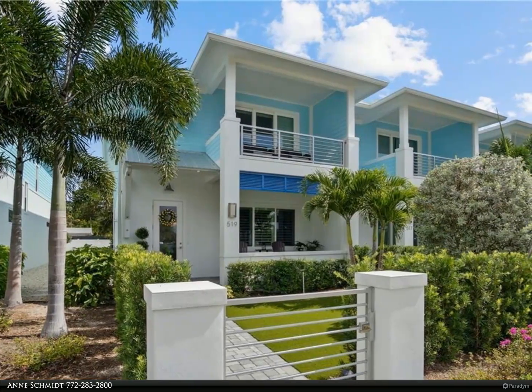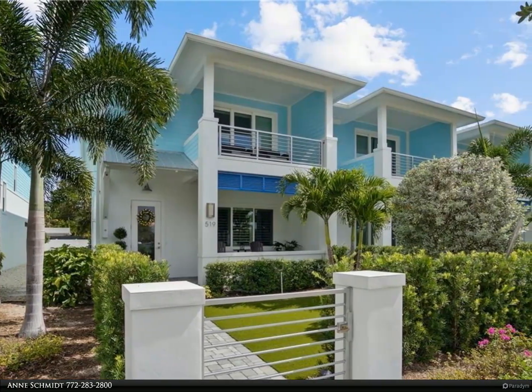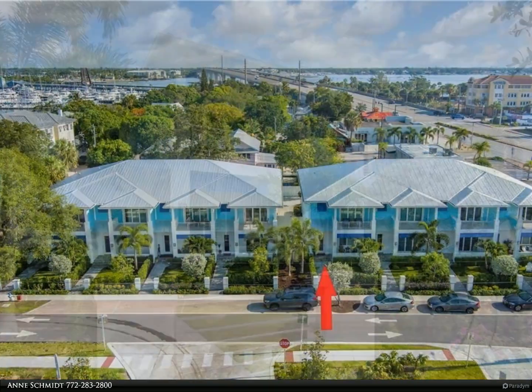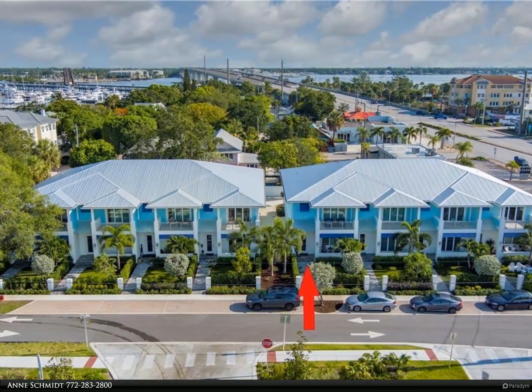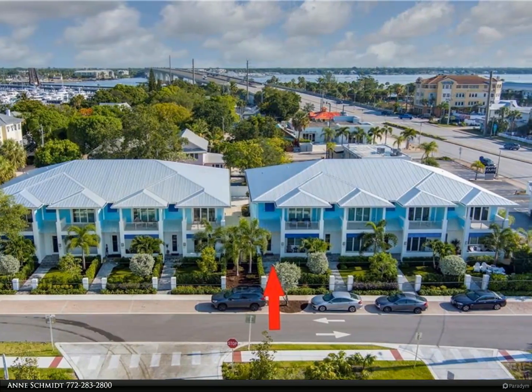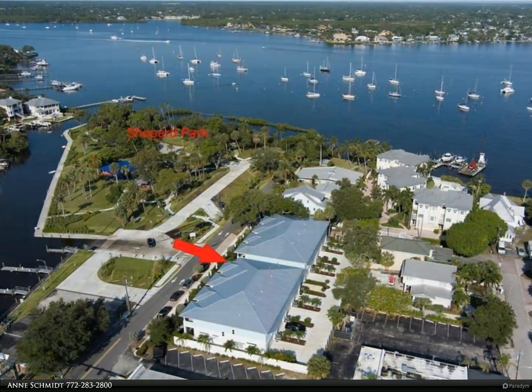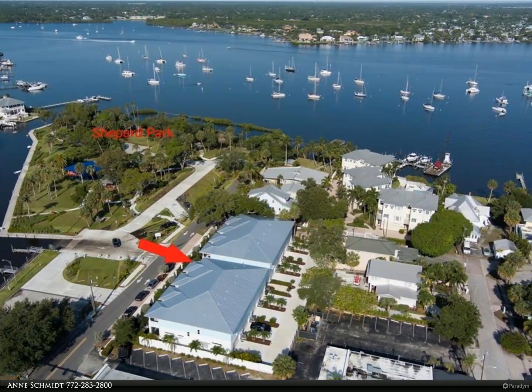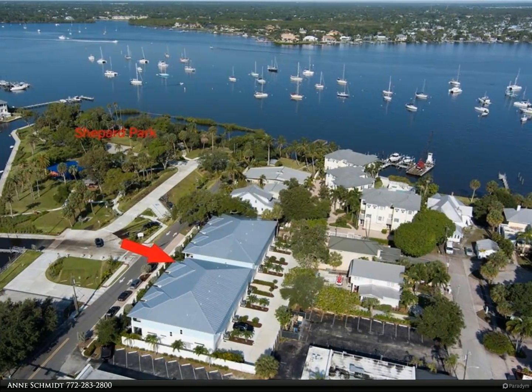This Berkshire Hathaway Home Services Florida Realty Property Video is presented by Inschmidt. Everything you want is right at your fingertips when you live in this two-year-old Key West townhouse overlooking a marina, with a park and walking distance to downtown Stuart and all its shops and restaurants. Accented with 9-foot tin ceilings,